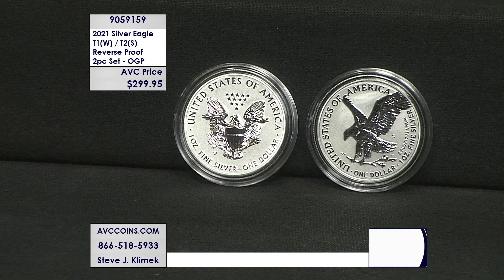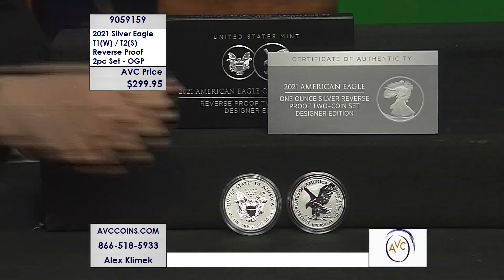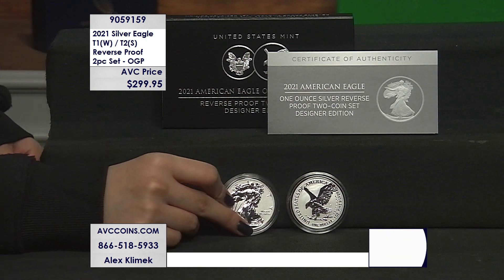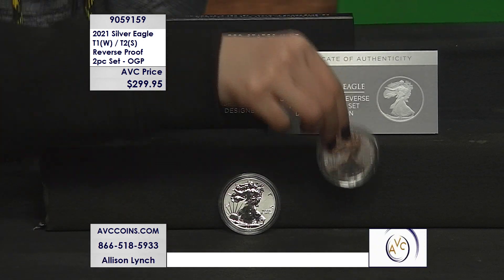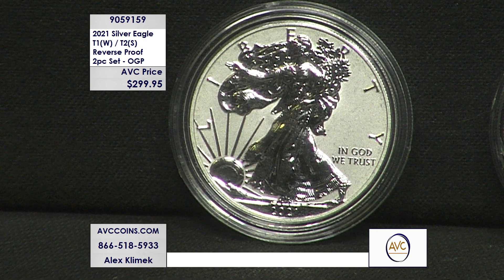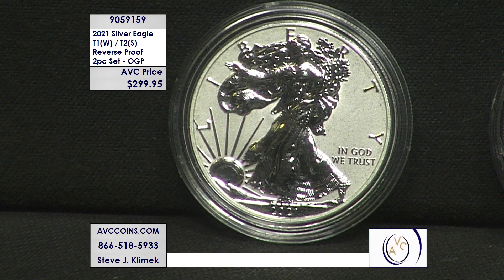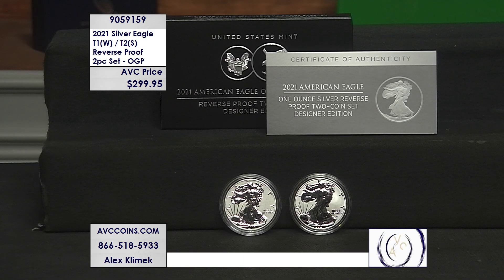The only coins rarer than this: we have 30,000 of the S-mint enhanced reverse proofs from 2019; the 1995-W at 32,500; the 2020 V75-S at 75,000; and the 2019 Pride of Two Nations at 110,000. The next on the chart of all silver eagles — all types, all kinds — is this one right here.